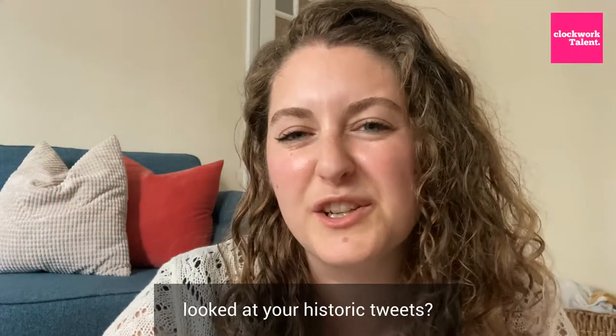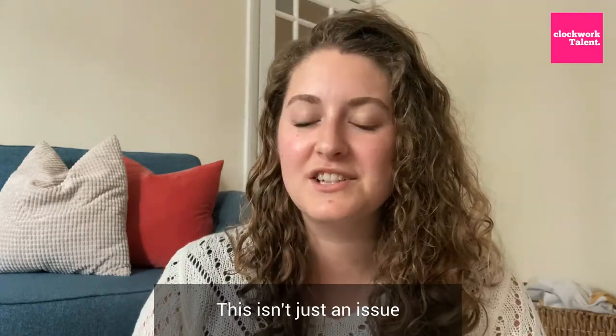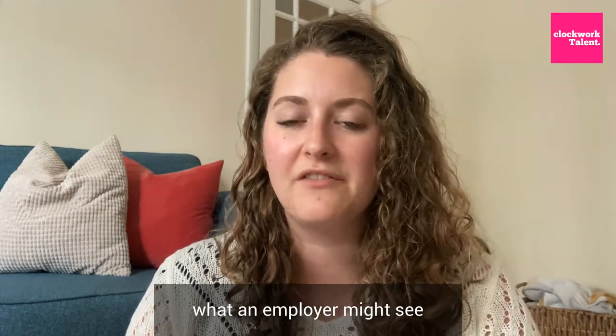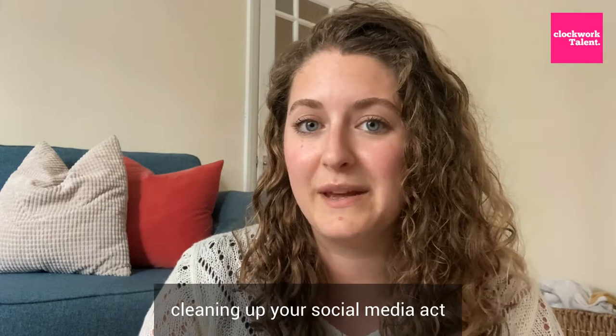Have you ever gone through and looked at your historic tweets? Have you ever cleaned up your social media profiles? I think you should. This isn't just an issue that celebrities have to worry about. Everyone should be considering what an employer might see if they scrolled through all of your social media posts. So here are my three top tips for cleaning up your social media act.